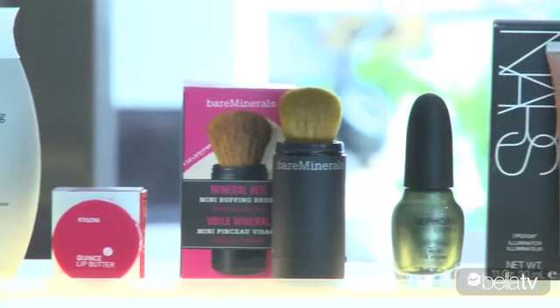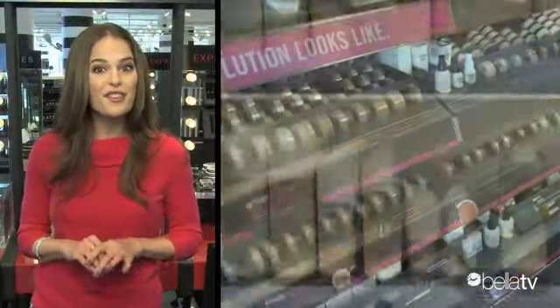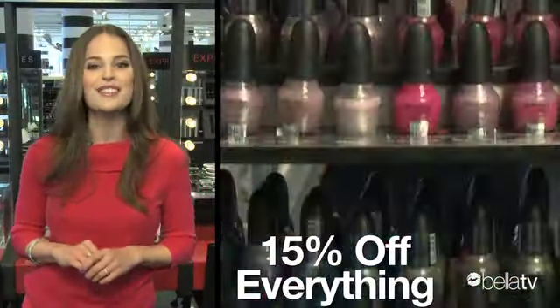Now that you've heard our editors' top picks and tricks, you can start your shopping engine. And get excited because Sephora tells me everything in the store is 15% off this week only.